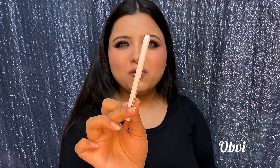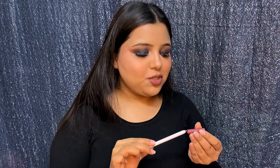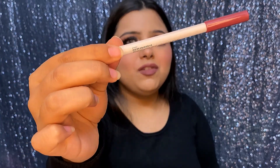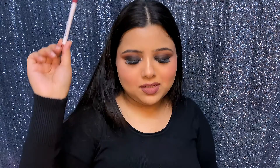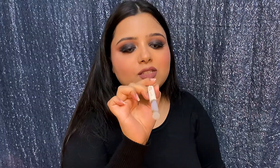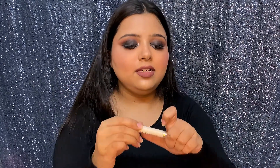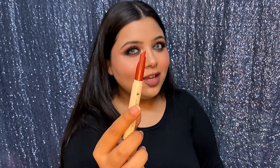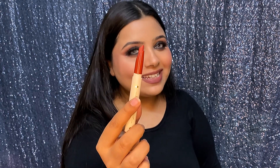Next I got another lip liner in the shade V — I'm not sure how to pronounce it. It's a nude shade. And I also got a limited edition piece, I think related to a Disney Aladdin collaboration. This shade is Worthy Valley — it's a really warm, warm brown. It's not red at all, but the camera is picking it up as red.